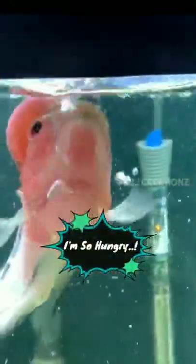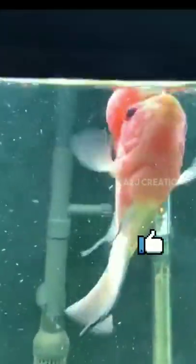In captivity, flower horn cichlids have a lifespan of 10 to 12 years. They are usually kept at a water temperature of 80 to 85 degrees Fahrenheit and a pH of 7.4 to 8.0. They require a tank of a minimum of 40 gallons, with 75 gallons being optimal. A breeding pair may require a tank of 150 gallons or more depending on size.